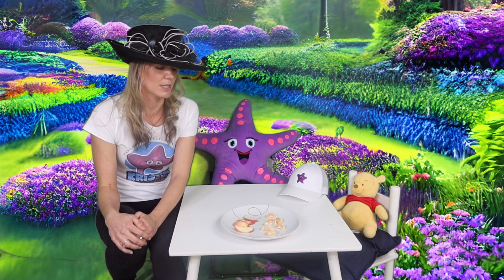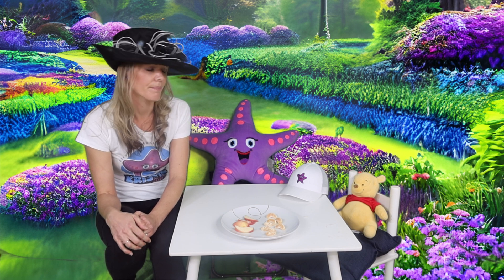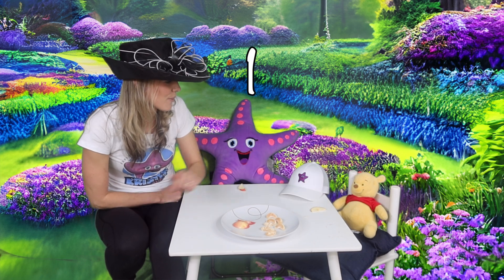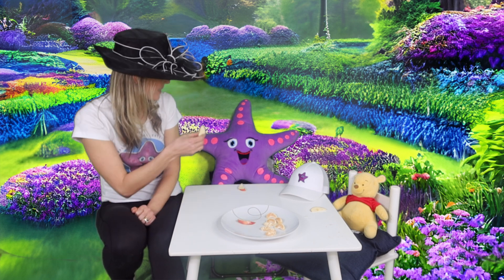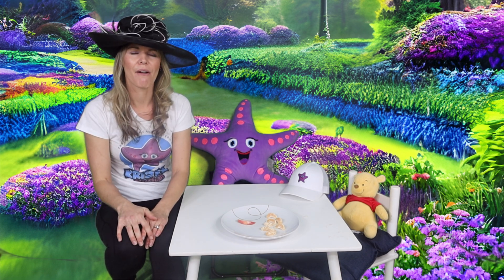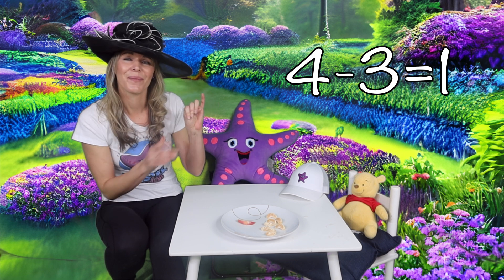We've got some fruit — apples and oranges. How many apples do we have to start with? One, two, three, four apples. How many would you like? Just one today? Okay, one for Starfish. What about you Pooh? I know it's not honey, but it'll make you get rid of that tummy. And one for me. Everyone eat up. Cheers. Okay, well I ate one, Starfish ate one, and Pooh ate one. We had four apples to start with. We've lost three. That leaves one left. Oh, that's some good math.